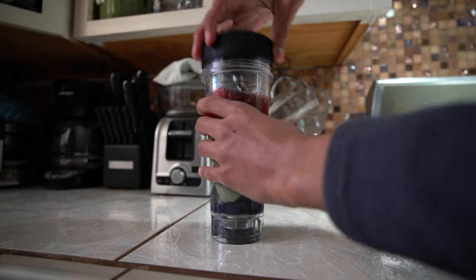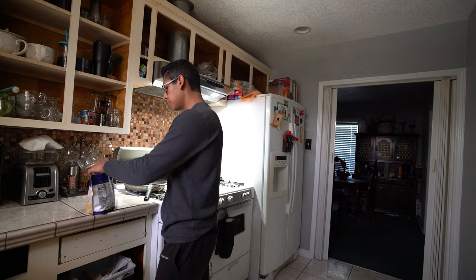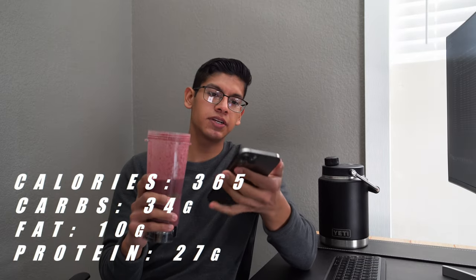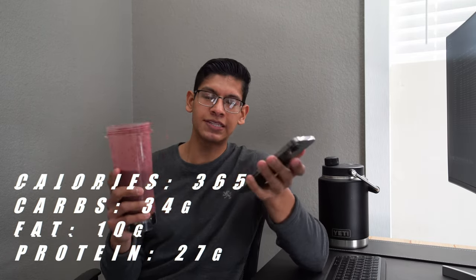Now let's put all this in our cup and blend it up. All natural — because it tastes like dirt! This time it came out a lot better than last time; last time it came out all thick, this time it's a smooth consistency, and I made it with water. Calories and macros for this snack: 365 calories, 34 carbs, 10 grams of fat — mostly from the chia seeds and hemp seeds and all the little organic seeds — and 27 grams of protein.